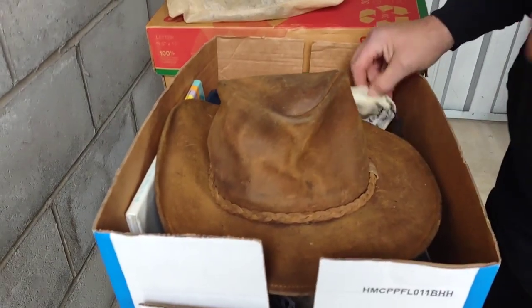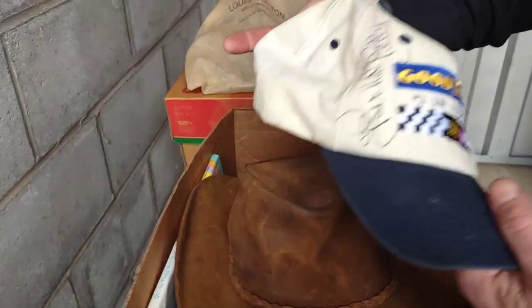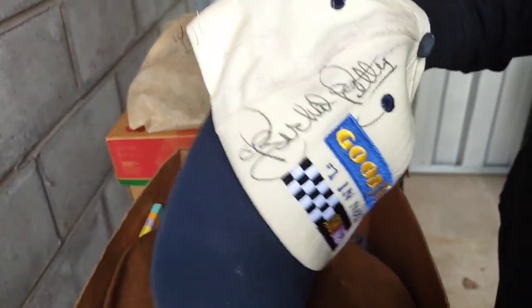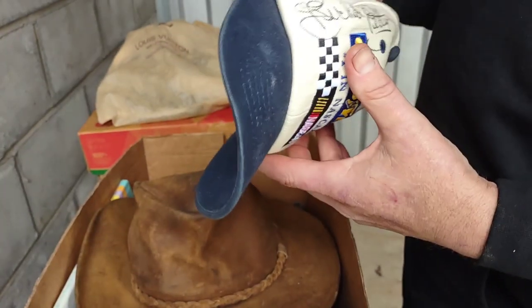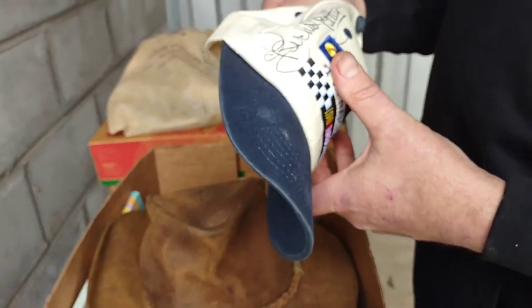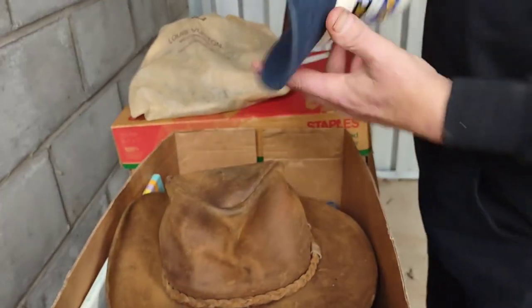They have no idea what we paid for this. Number one NASCAR — it's a signed hat by Richard Petty. This is — I believe that is a real signature by looking at it. We will get it checked out. Wow.